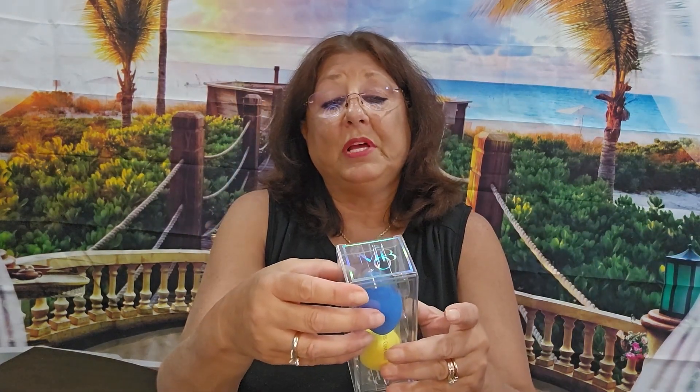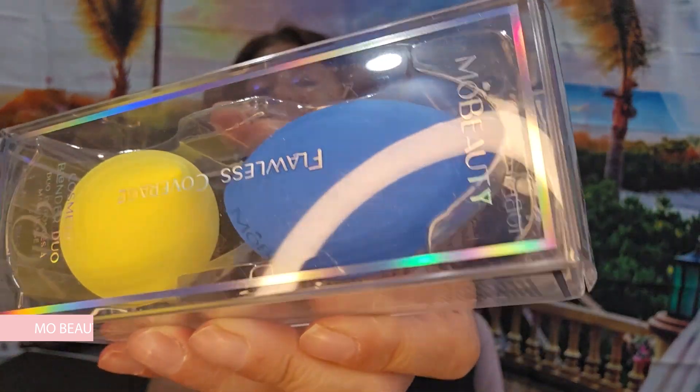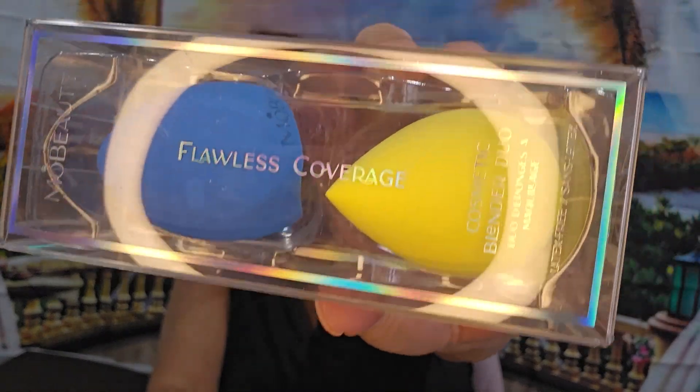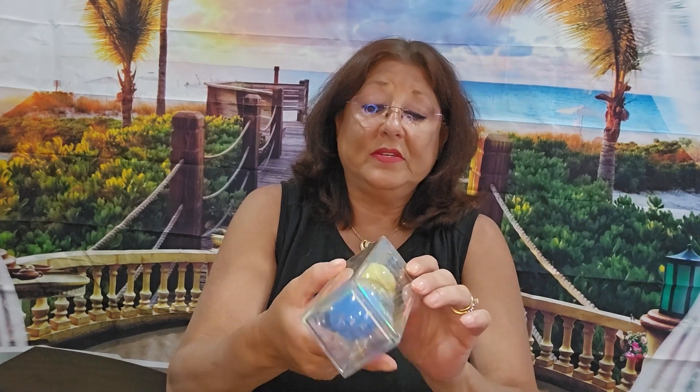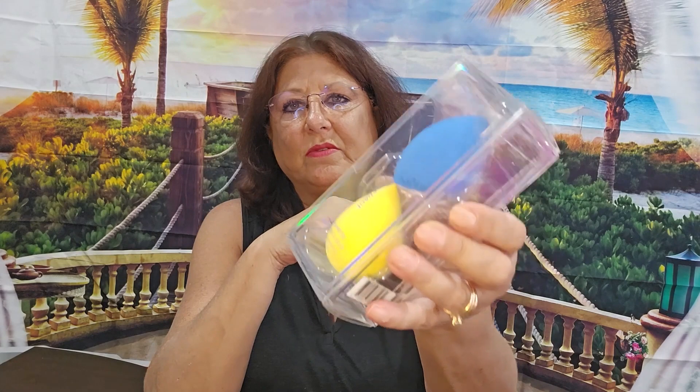First thing we're pulling out is some beauty blenders — Mo Beauty. For buildable coverage, use damp. You get two. So those are nice. I don't use these. I like the kind with the flat end. Oh, it is flat — one's flat, one's not. I'm going to put that in a giveaway so somebody can enjoy it, and that is going to be very soon.